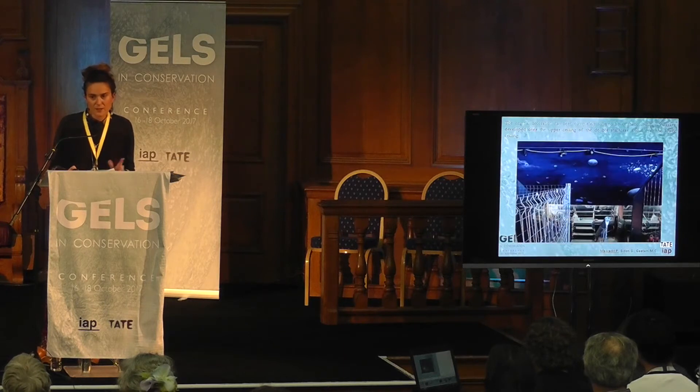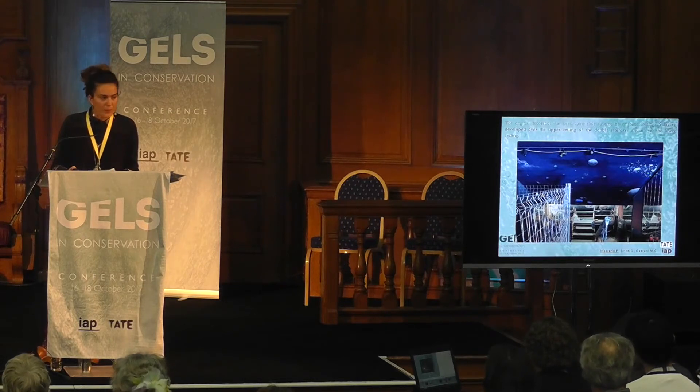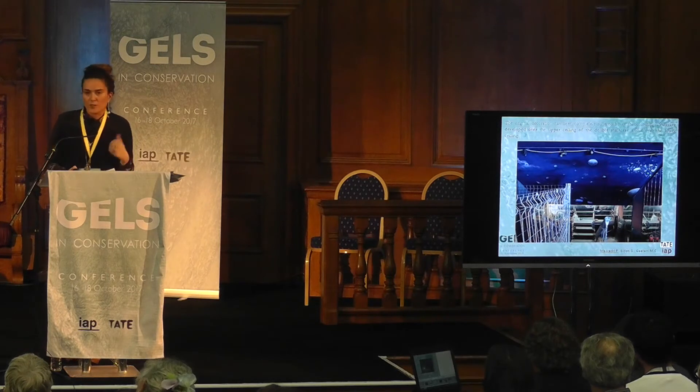But this is the painting right now. The original decoration has been completely covered by synthetic coatings — nine layers over the upper ceiling of the double staircase and six over the lower ceiling.